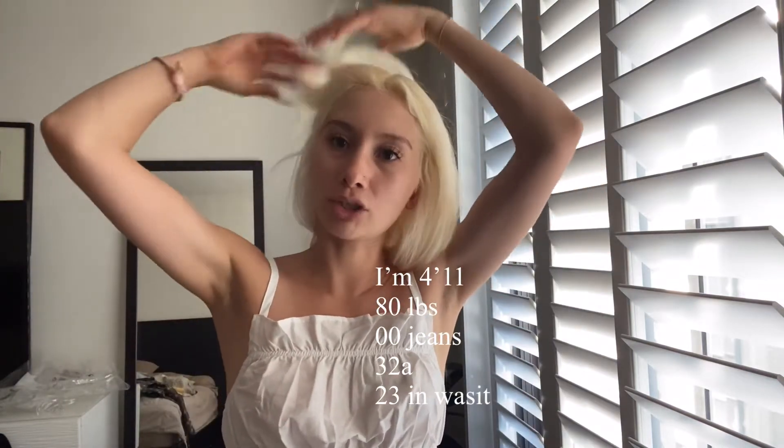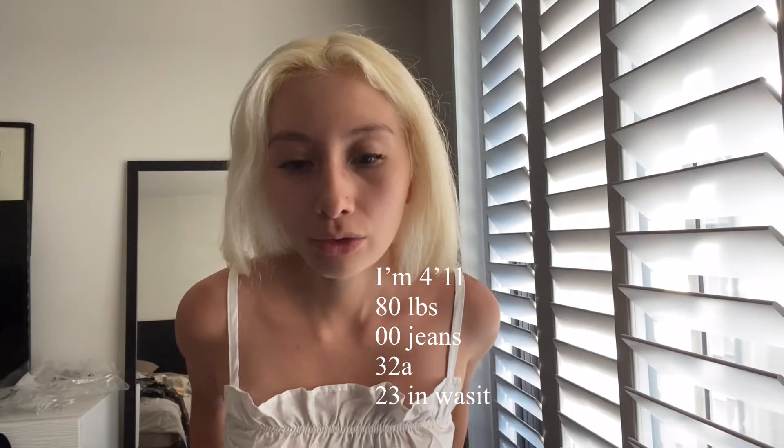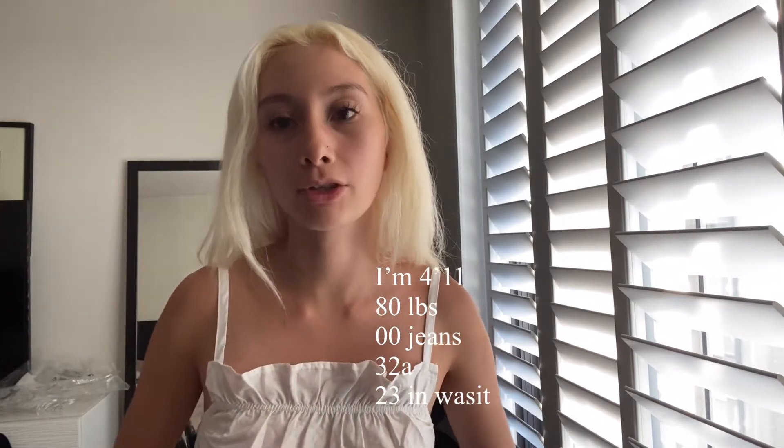As always, for those who are not familiar or watching my videos for the first time: I am 4'11", I am 80 pounds, I am a 32A bust, 23 inch waist, size 00 in jeans, and extra small. So I'm like extra extra extra small.